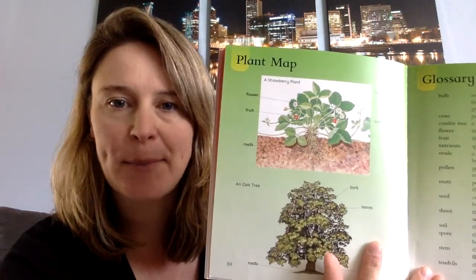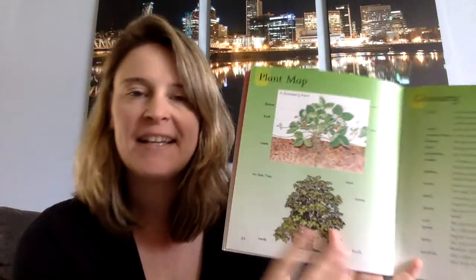And there's a plant map. Excellent. I hope you enjoyed this story called How Plants Grow. We'll be talking more about how plants grow. Think about the different parts of the plant that you saw. I'll talk to you guys later. Bye!